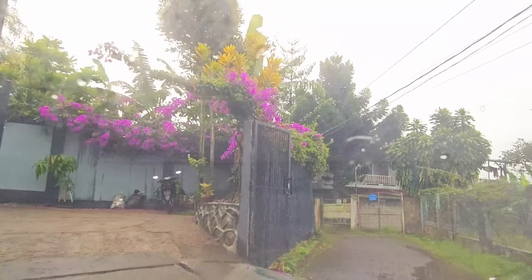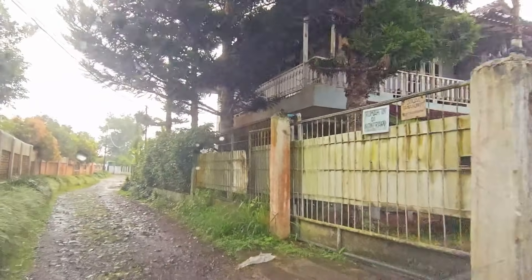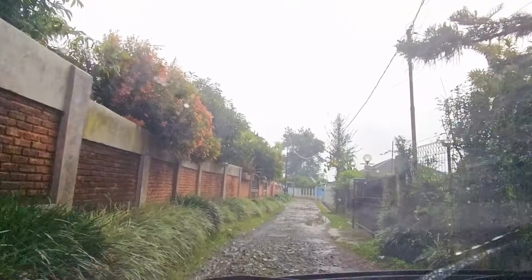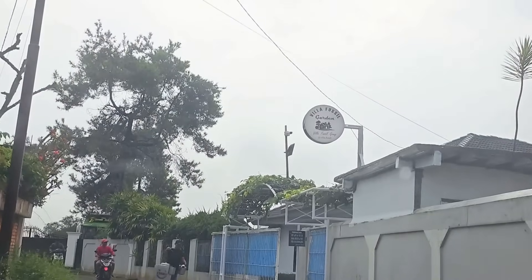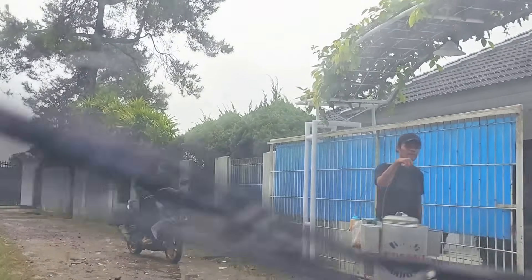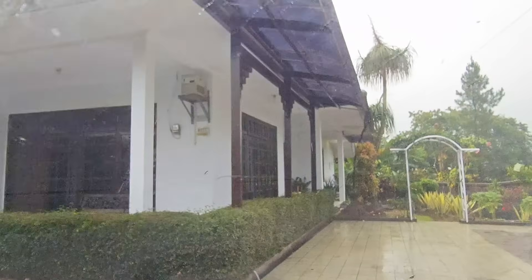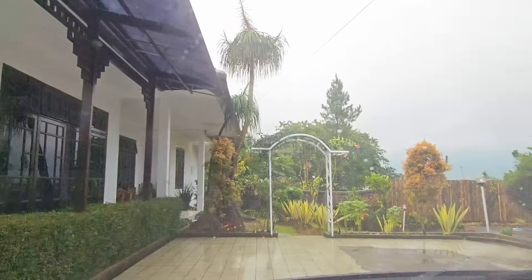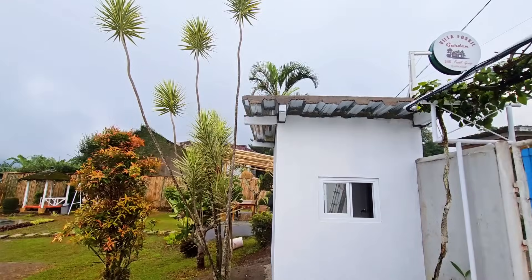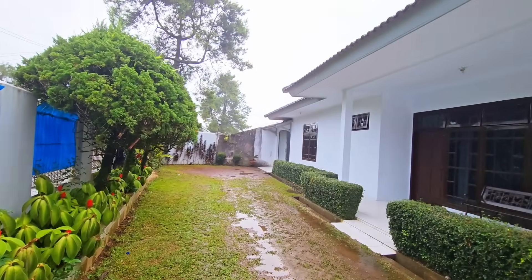Sampai di sini aspalnya masih mulus. Tapi pas belokan ini udah mulai jalanannya agak berbatu, tapi masih oke banget buat dilewatin sama mobil atau motor. Kita udah sampai di Villa Fossil Garden — ada di sebelah kanan jalan. Villa ini terpantau CCTV 24 jam. Untuk masuk tinggal pencet bel, nanti bakal dibukain pintu gerbangnya sama penjaga villa. Jam check-in di jam 2 siang dan jam check-out di jam 12 siang hari berikutnya. Di depan sini ada post security.